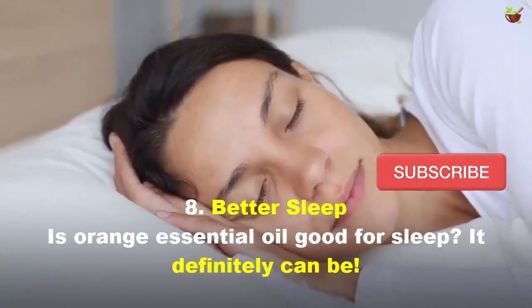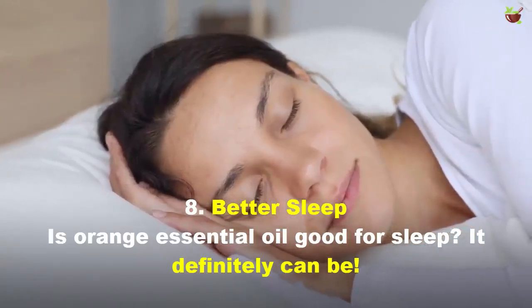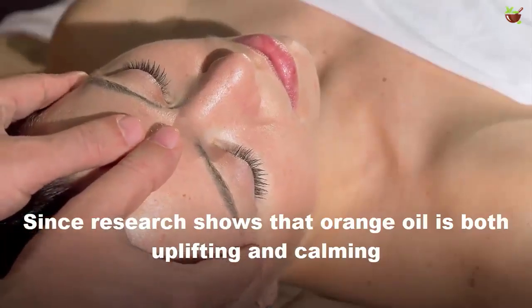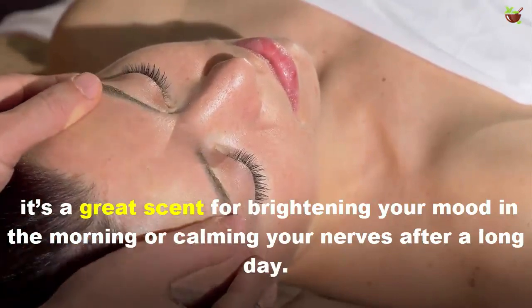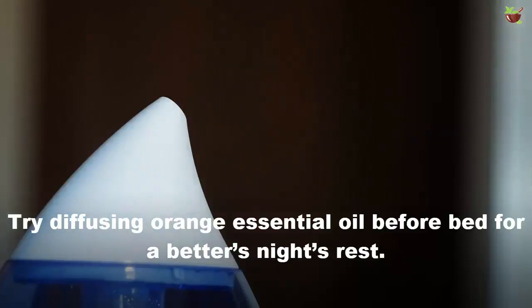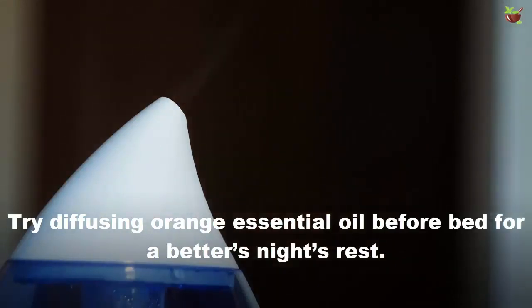8. Better Sleep: Is orange oil good for sleep? It definitely can be. Since research shows that orange oil is both uplifting and calming, it's a great scent for brightening your mood in the morning or calming your nerves after a long day. Try diffusing orange oil before bed for a better night's rest.